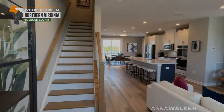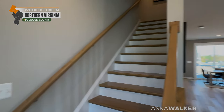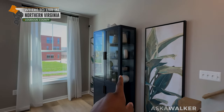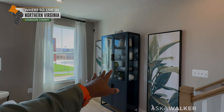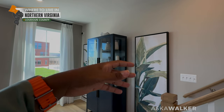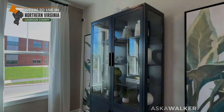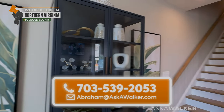I like that they've shown you with this model where you're going to put your furniture. And they've also shown you where to put another piece of furniture — particularly a cabinet that usually houses your fancier plateware. That's a great idea because usually this space right here is wasted. Let's go up to the bedroom level and see the three bedrooms.